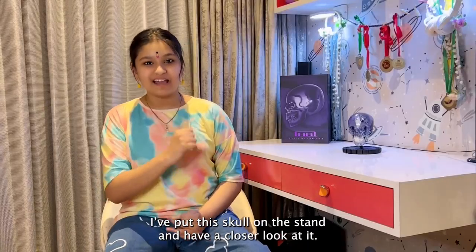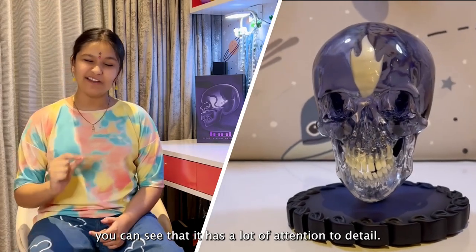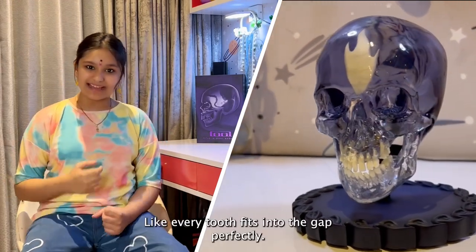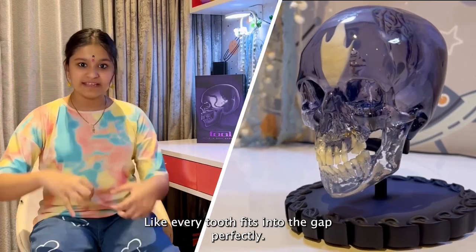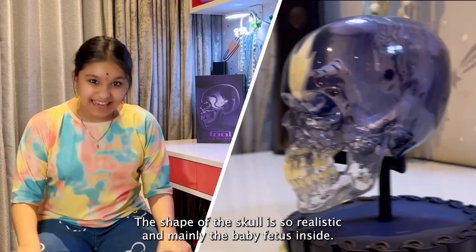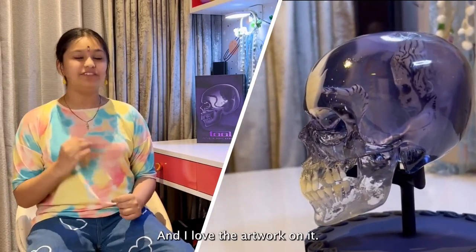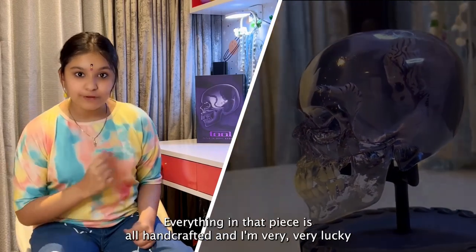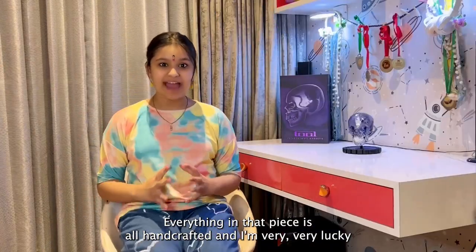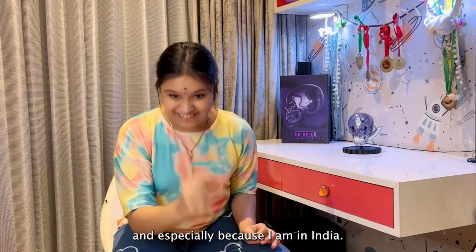Finally I put the skull on this stand and have a closer look at it. When you look at everything you can see it has a lot of attention to detail — every tooth fits into the gap perfectly, the shape of the skull is so realistic, and mainly there's the baby fetus inside, which is so cool. I love the artwork on it. Everything in that piece is all handcrafted, and I'm very lucky to have that on my desk in my room, especially because I am in India.